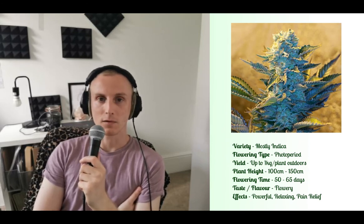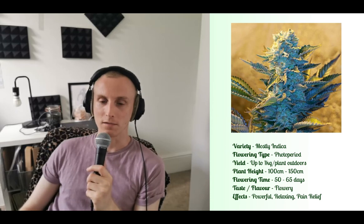Typically it's best known for being effective with pain relief, but it's also very relaxing and offers quite a body high. Very nice and supple.